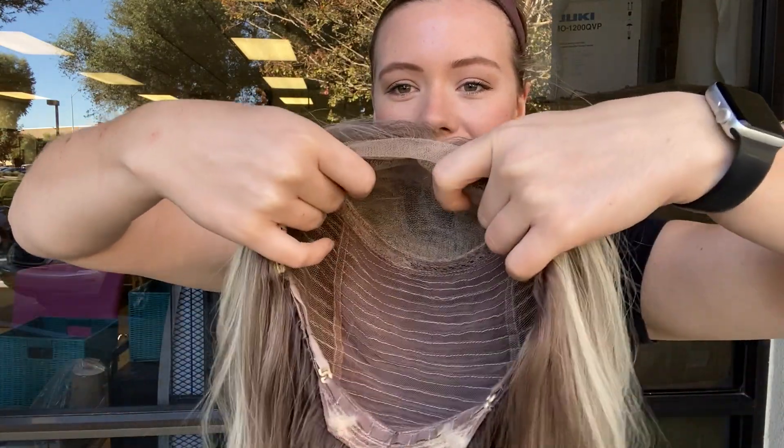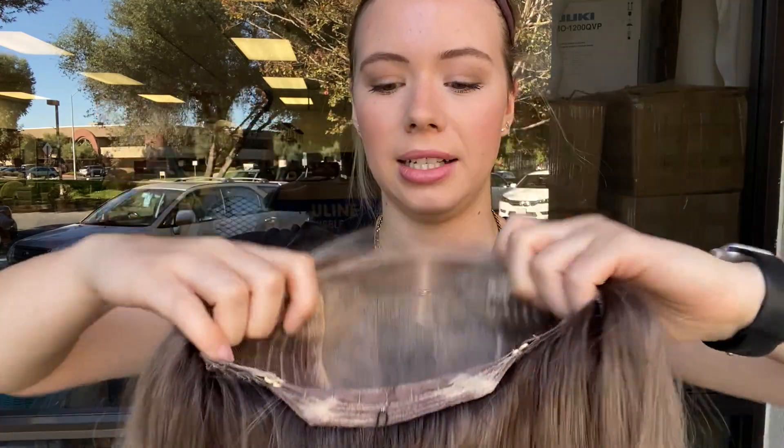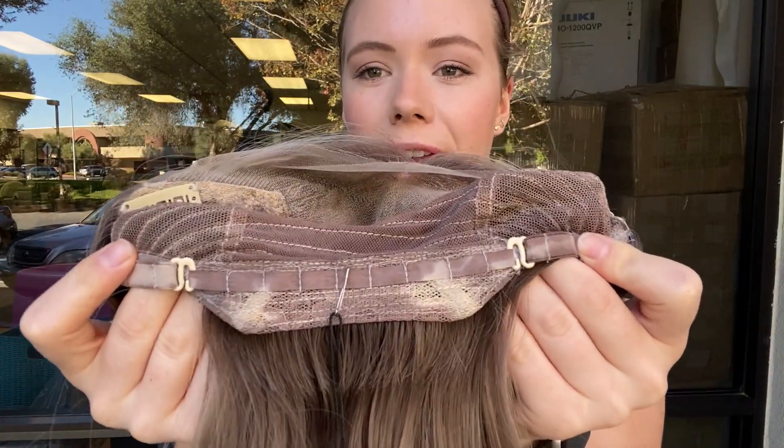So there is closed wefting throughout the back, there are ear tabs that have clips, and in the back in the nape there are adjustable straps.